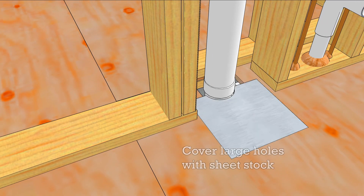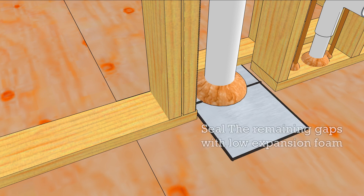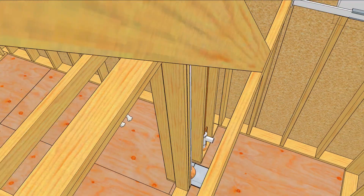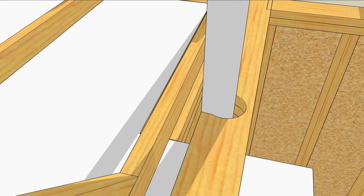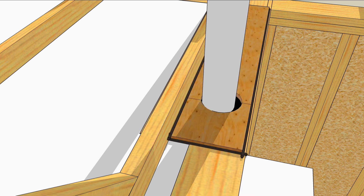Cover the bigger holes with sheet metal or almost any other sheet stock. Seal the edges with acoustical sealant and foam the bigger openings. The tops of the walls are treated the same as the bottoms. Use sheet stock like drywall or plywood to cover the holes. Seal the edges with acoustical sealant and then seal the large openings with foam.